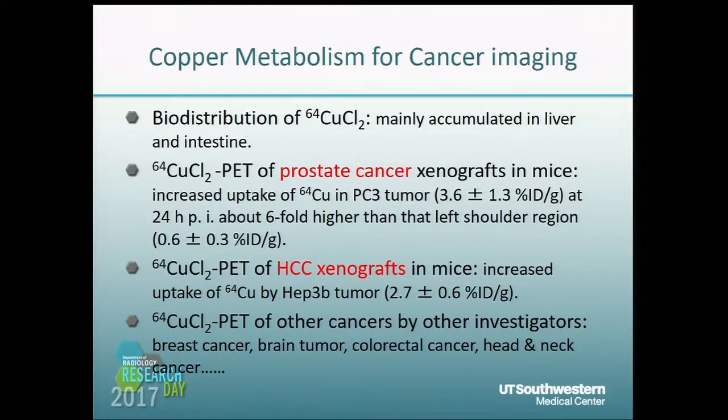Our lab was the first to use CopperSEED-IV chloride to image tumors. We found CopperSEED-IV mainly accumulated in the liver and intestine, and we also found copper highly accumulated in prostate cancers and hepatoma xenografts. After us, many other investigators found CopperSEED-IV accumulated in breast cancer and other cancers.